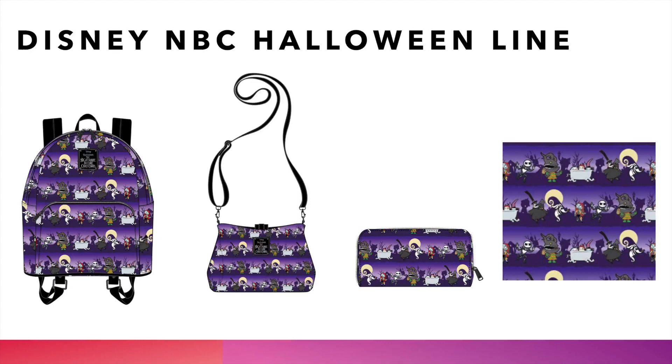Now we're going into the Disney Nightmare Before Christmas Halloween line. This bag has all the characters in a row — we've got Sally, Jack, Oogie Boogie, and the Mayor, all in dark purples. Some people like the all-over print; some prefer the line bags. We'll have the Disney NBC Halloween line at thelionjumper.com, so if you're a Nightmare Before Christmas fan, you don't want to miss this one.